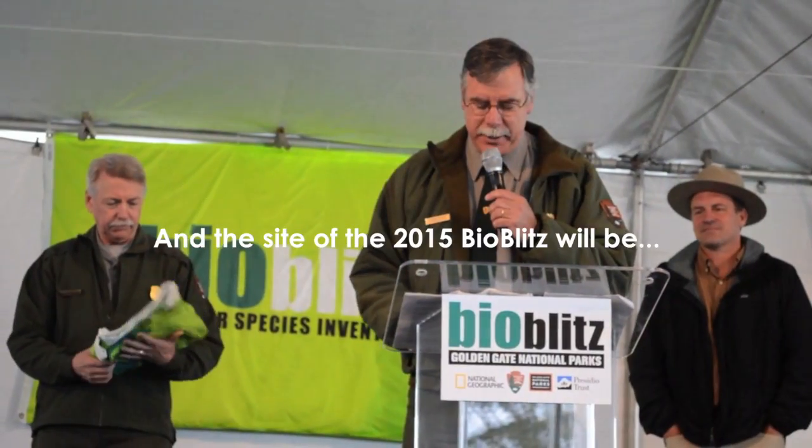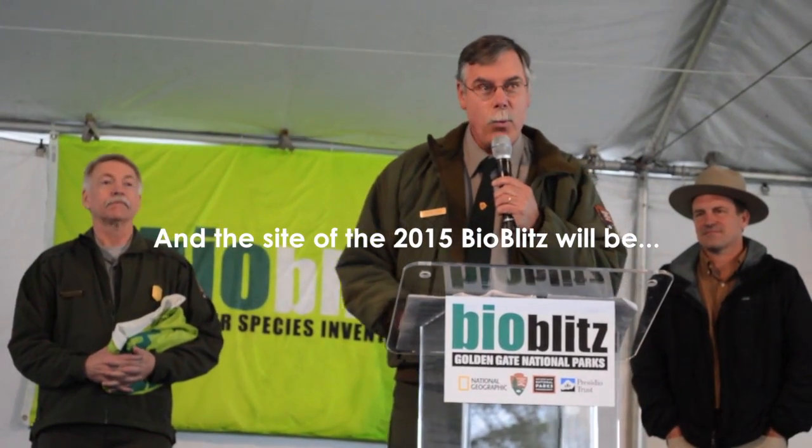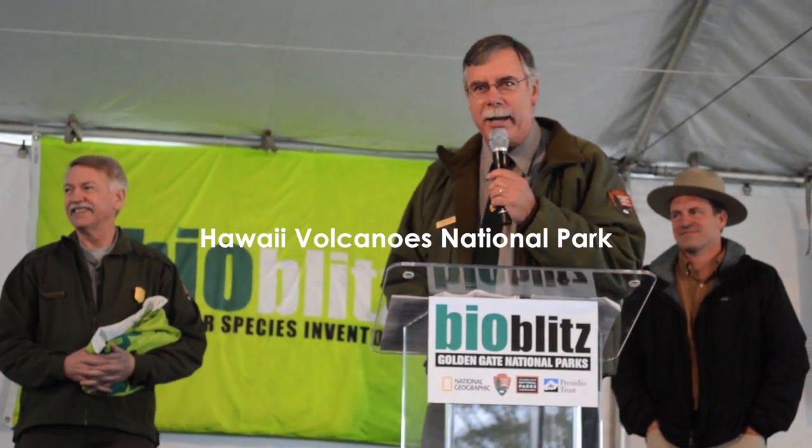And that park next time is west of here — it's Hawaii Volcanoes National Park.